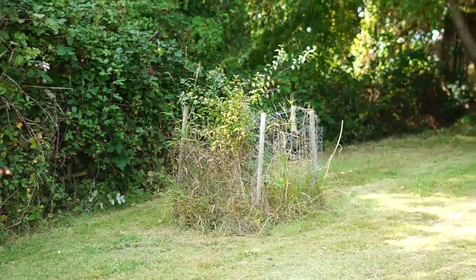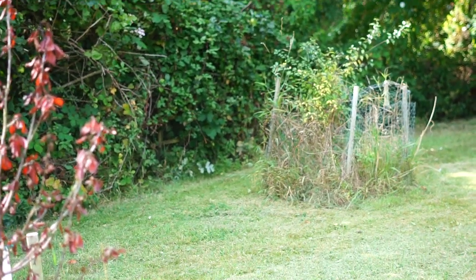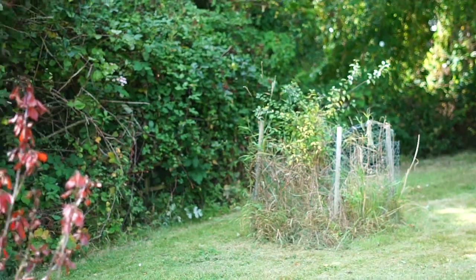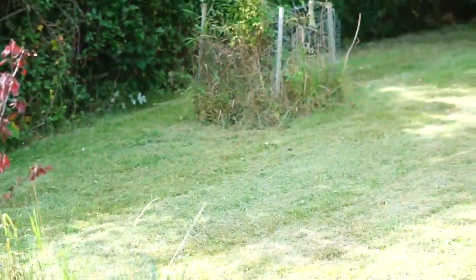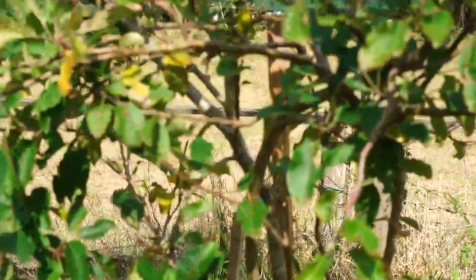I tried to do the same to that one over there — it grew more like a damson than a plum, so it sort of worked on that one and didn't work on that one. That tree has been in the ground four years now. Produced nothing.